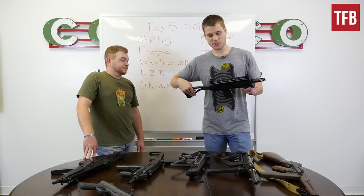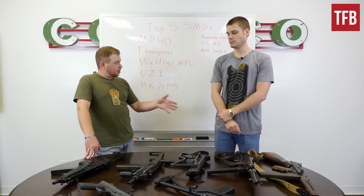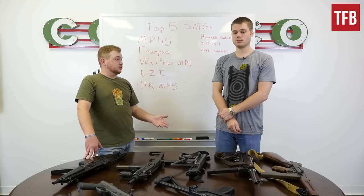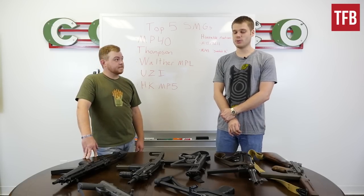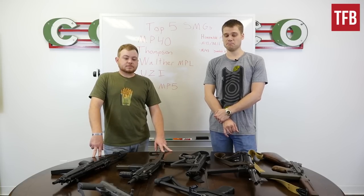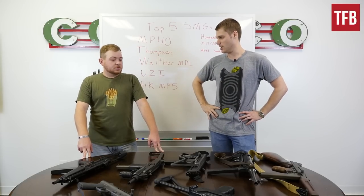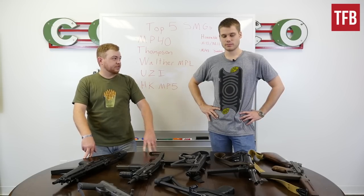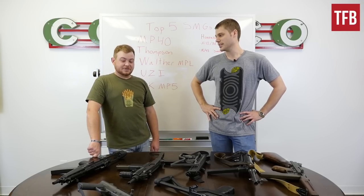One really cool thing is that there are caliber conversions for the MAC — replacement uppers that even go so far as a .223 upper, making it essentially an assault rifle. They're also the cheapest SMG on the market, so if you're interested in a first SMG or first machine gun, maybe look at a MAC-10 or MAC-11. It's easy to dismiss it as a garbage gangster gun, but I think they're good guns for the price point they're at on the marketplace — around $5,000 to $6,000 at this point. All those '80s drug runners couldn't have been wrong — except legally, of course.